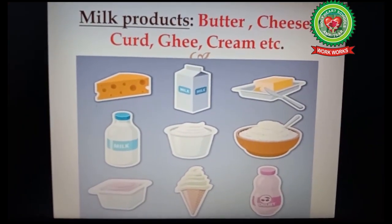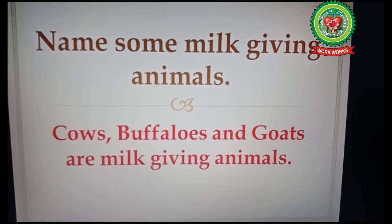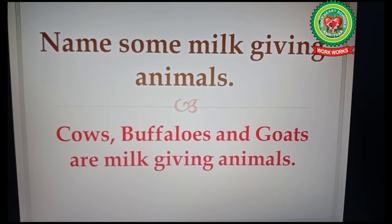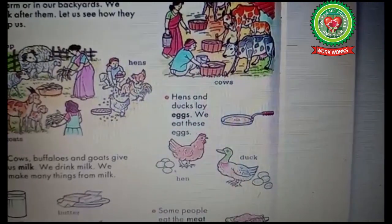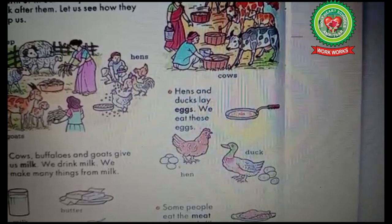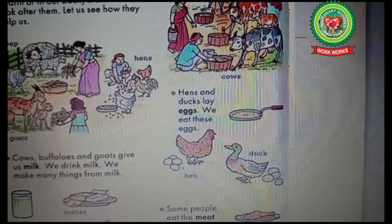Cows, buffaloes, and goats are milk-giving animals. There are also many things that we can make from milk. Now let us read about some egg-giving animals. Hens and ducks lay eggs, and we eat these eggs.